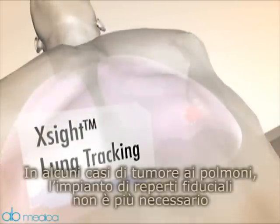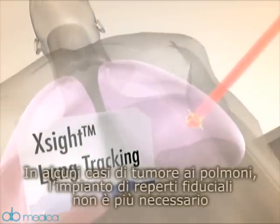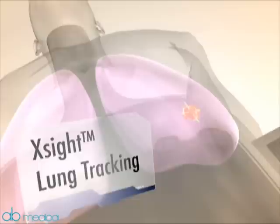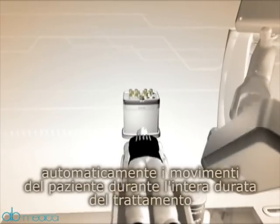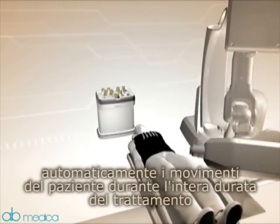For many lung tumor cases, fiducial implants are no longer needed. The system tracks, detects and corrects for patient and target movement throughout the treatment.